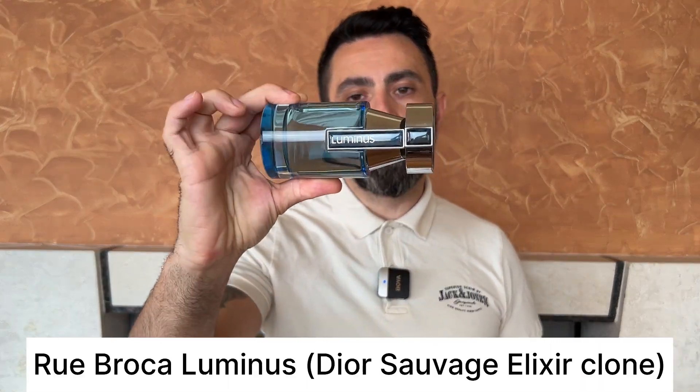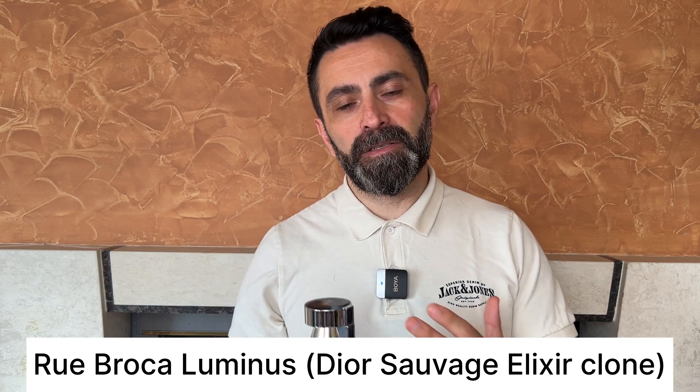The next two fragrances are from the house of Rue Broca. The first one is called Rue Broca Luminous. This is a very interesting take on the Sauvage Elixir DNA. What Afnan and Rue Broca have done here is taken that original DNA and put an interesting fruity twist — they've added a black currant note in the opening, which really makes it unique. The dry down is very close to the original scent. Performance is decent, above average, 7 to 8 hours with nice projection. Price tag is crazy low, somewhere between 20 to 25 dollars. The only thing I don't like is the bottle design and the very cheap cap. If you're looking for an interesting alternative to Sauvage Elixir DNA with a unique fruity twist for a low price, definitely check out Rue Broca Luminous.